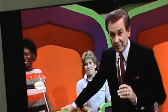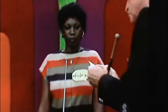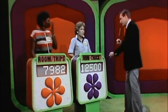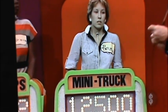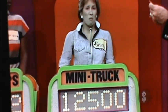Adrian, you bid $4,500 on your showcase and the actual retail price is $12,482 — a difference of $7,982. Rebecca, you have to be closer than $7,982 without going over to win your showcase. Your bid is $12,500, and the actual retail price of your showcase is $9,795. You're over. You win! I win!